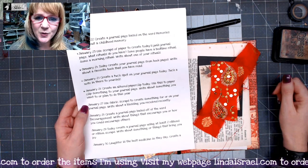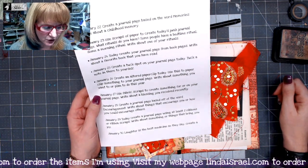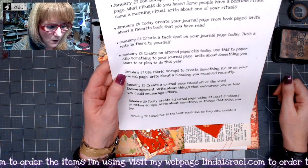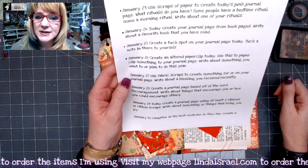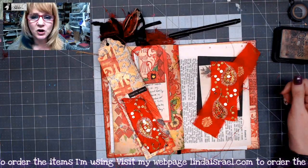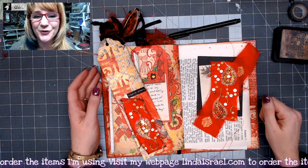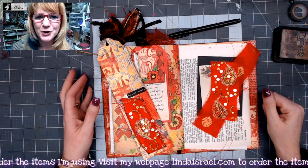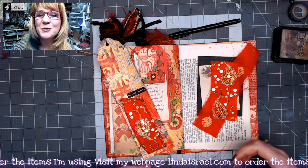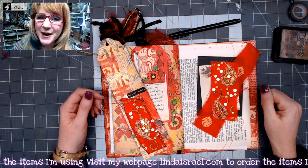So today for the January 27th Creative Prompt: use fabric scraps to create something for or on your journal page, and write about a blessing you received recently. You can go down below in the description box and join us in the Friendly Junk Journal People Facebook group. We'd love for you to take a picture after completing the prompt to inspire others, and take a look at what others have done to be inspired yourself.